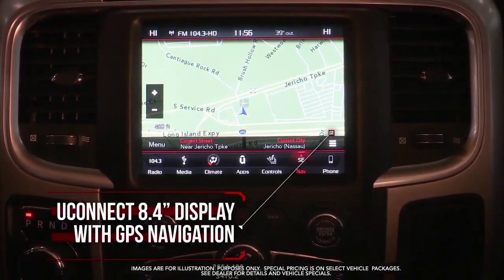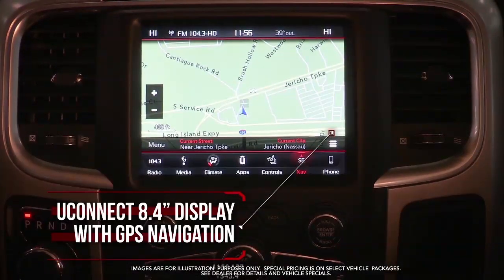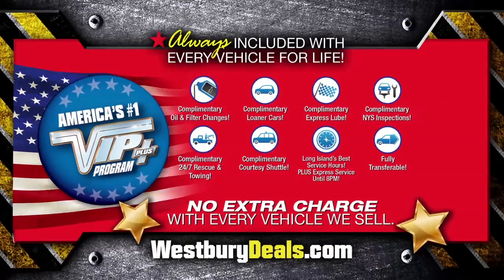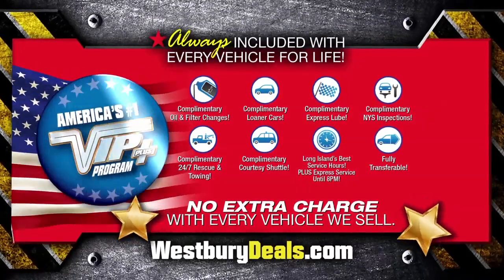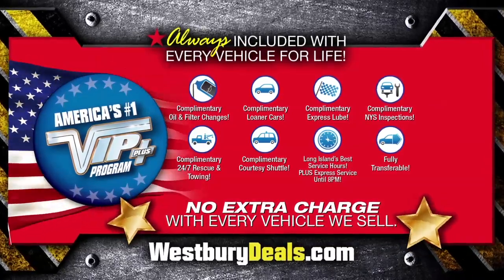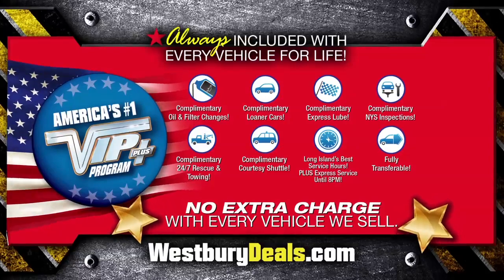Uconnect 8.4-inch display with GPS navigation and more — lease at the exclusive VIP price. Plus, Westbury is the only place where every vehicle comes with America's number one VIP Plus program, at Westbury Jeep Chrysler Dodge Ram.